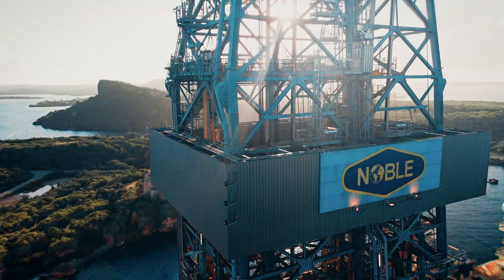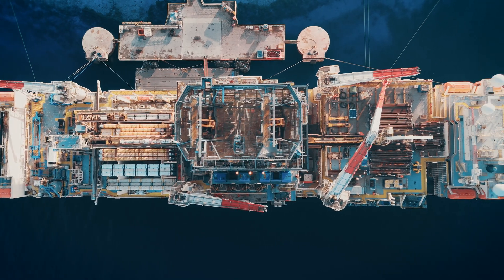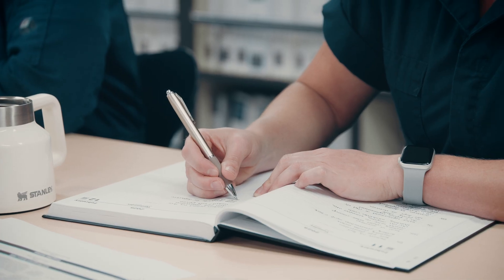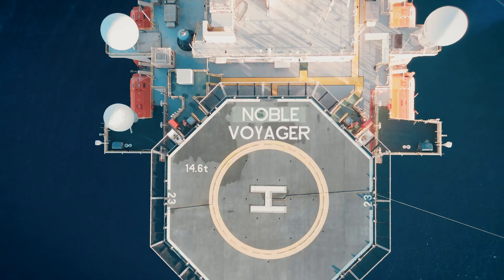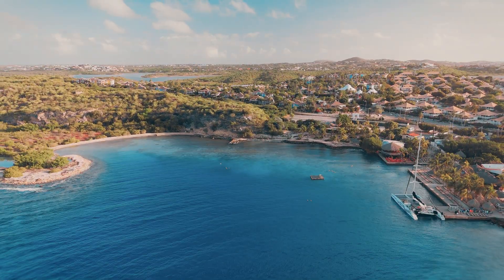The Noble Voyager is a drill ship that was commissioned in 2015. Like any vessel with complex systems, it occasionally needs some maintenance and upgrades. It's now time for its special periodic survey, including underwater inspection in lieu of dry docking. After a year of preparation, the Noble Voyager has arrived for critical maintenance on the Caribbean island of Curaçao.